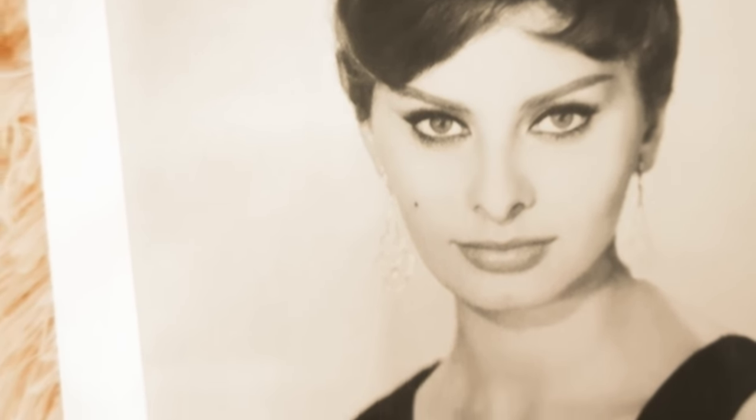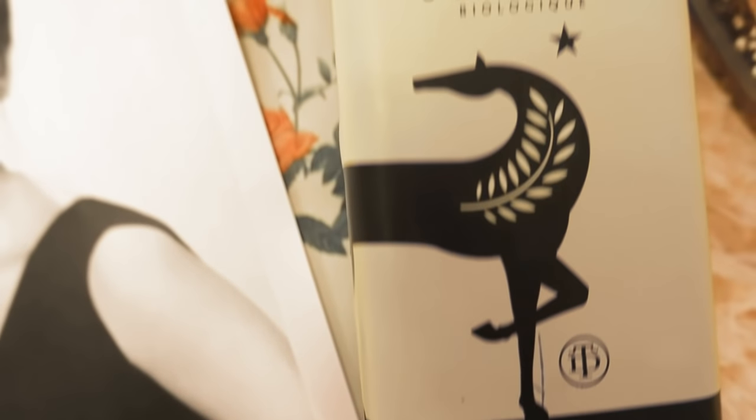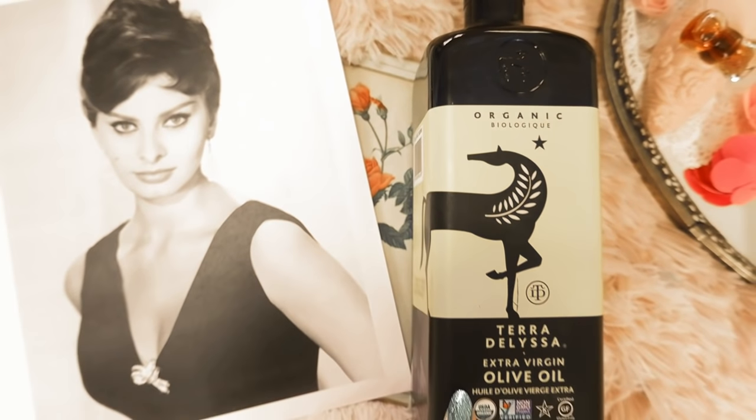Beauty tip number thirteen is from Sophia Loren. Sophia Loren followed a very strict Mediterranean diet and always kept a bottle of olive oil at arm's length, using it on her skin and even in a hot bath.